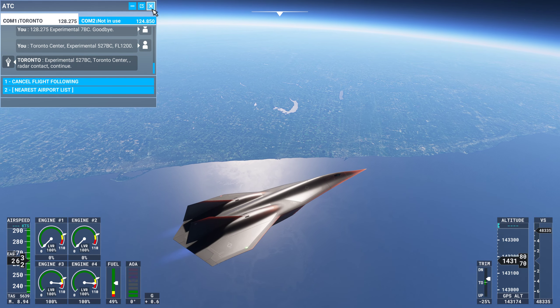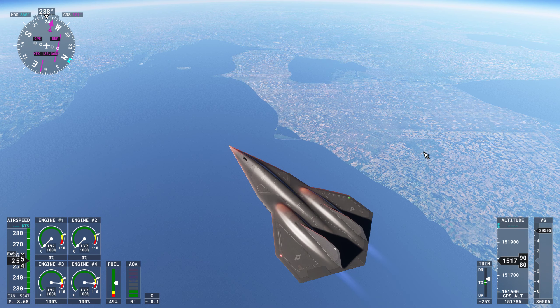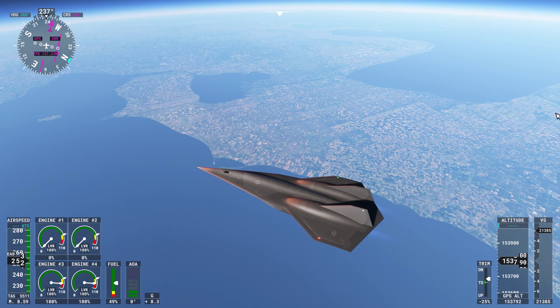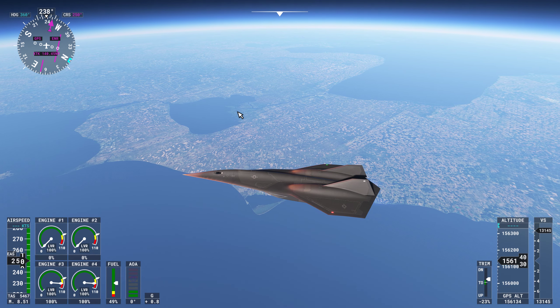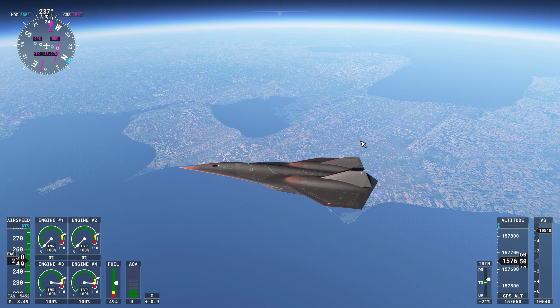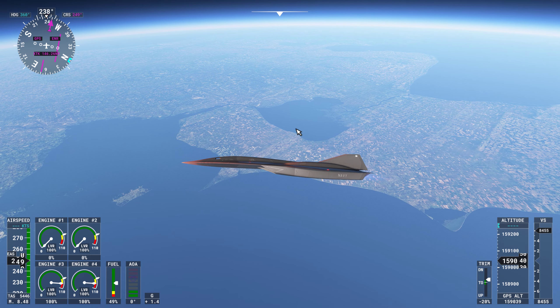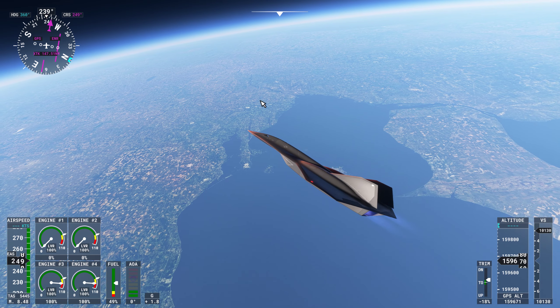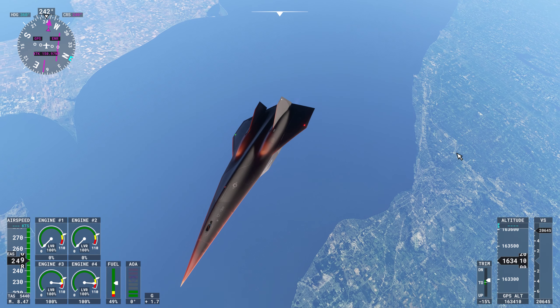Now we're going down to the end of Lake Erie. Down at the end here is Detroit. The city of Detroit is right in here. Lake Erie is up here and you can see the rivers connecting. And this lake by Detroit — I forget the name — is Lake St. Clair, right there in Detroit. Down at the bottom is Toledo, Ohio. We went by Cleveland right back here — Cleveland's going to be right almost under us.